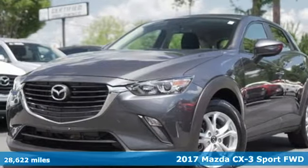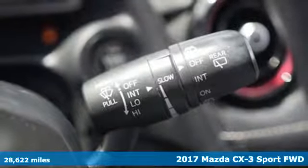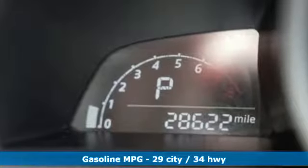It's a 2017 Mazda CX-3. This capable compact crossover elevates your view so you can navigate highways and byways with confidence. It comes nicely equipped with features you'll love.